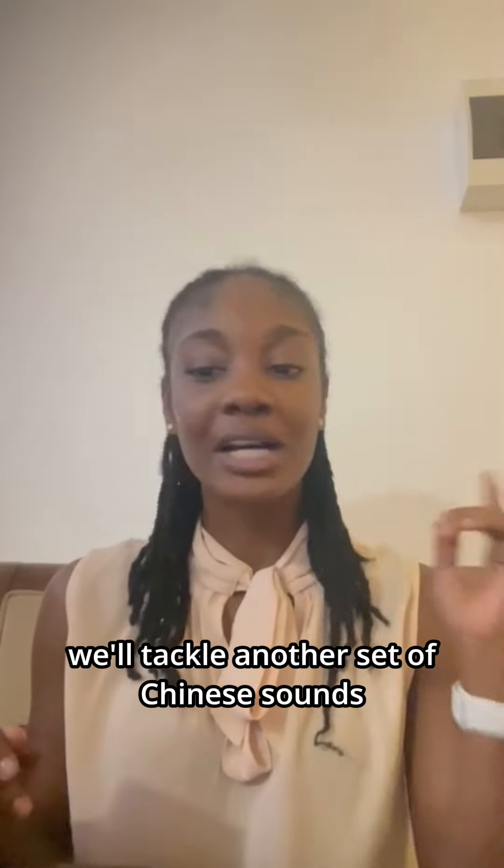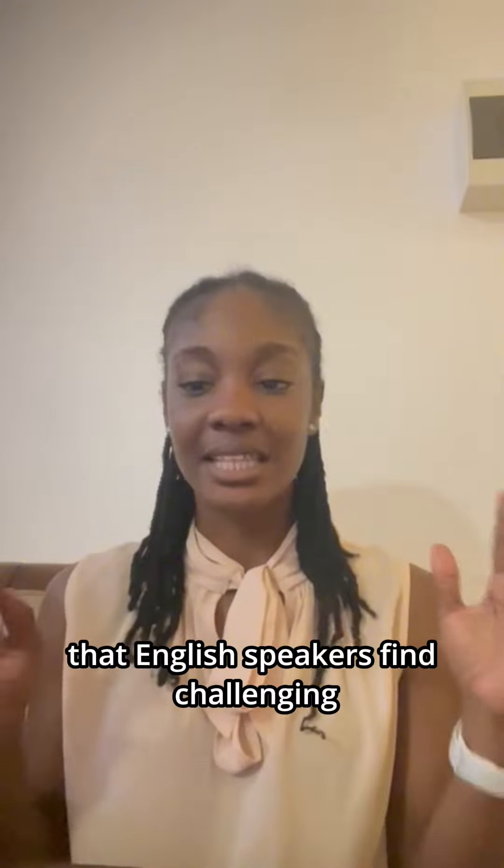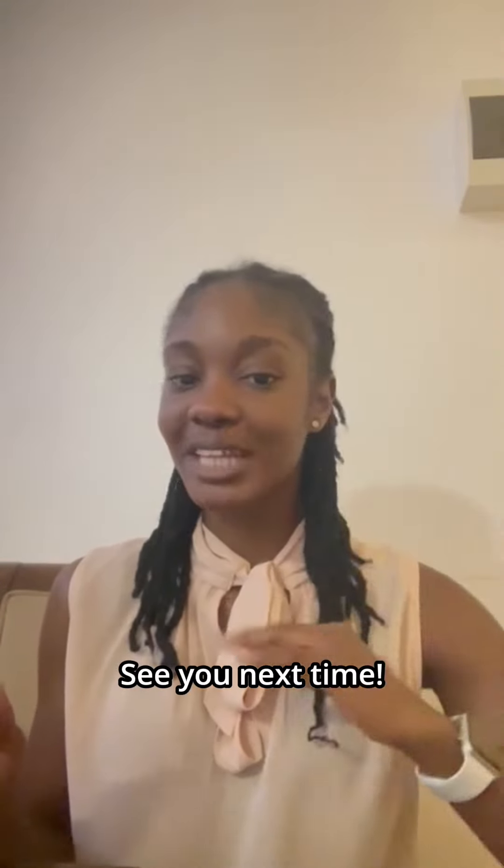Thank you for joining us today. We'll see you in the next video where we'll tackle another set of Chinese sounds that English speakers find challenging. See you next time!